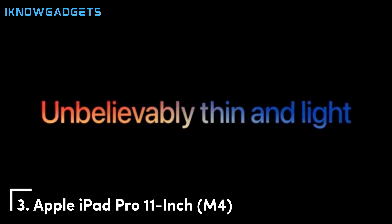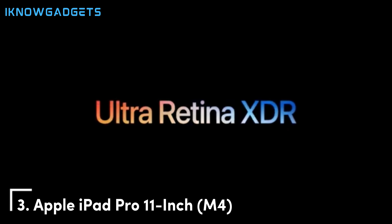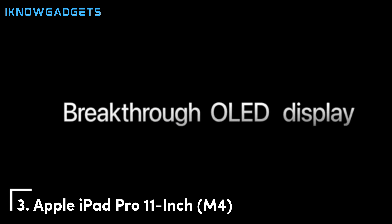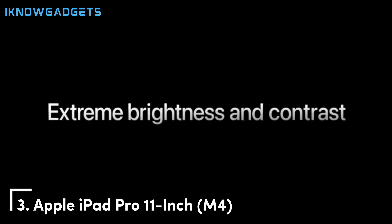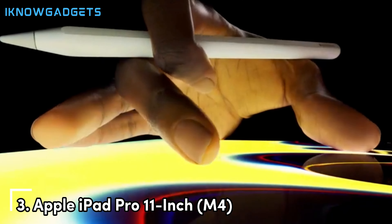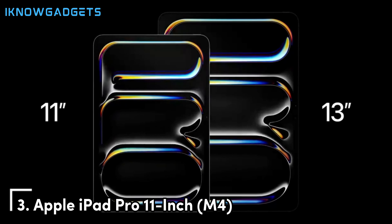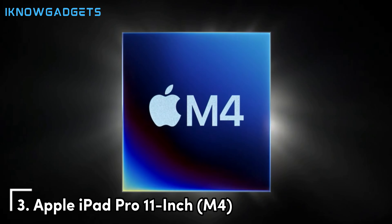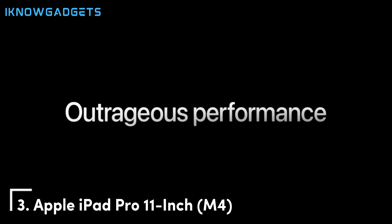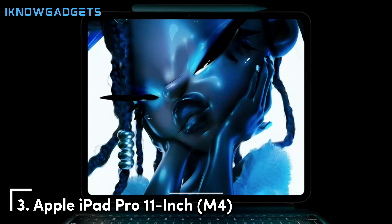Moving on to number 3, we have the Apple iPad Pro 11-inch M4, a tablet that continues to set the benchmark for performance and versatility in the tablet market. The iPad Pro is powered by the M4 chip, Apple's latest processor that brings unprecedented performance levels to a portable device. This chip delivers a significant leap in processing power and graphics performance, making it capable of handling the most demanding games with ease, providing smooth gameplay and stunning graphics.